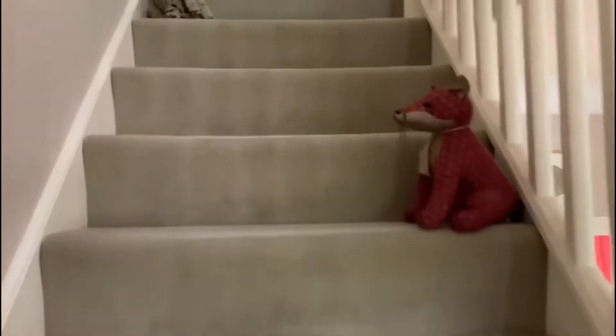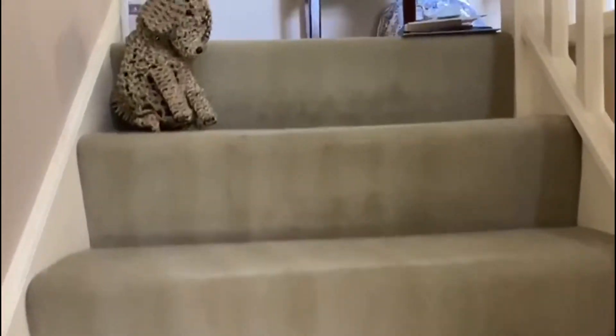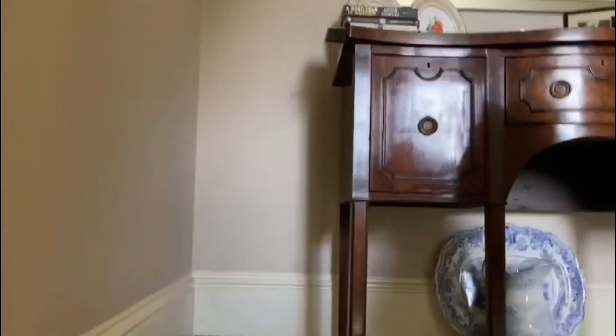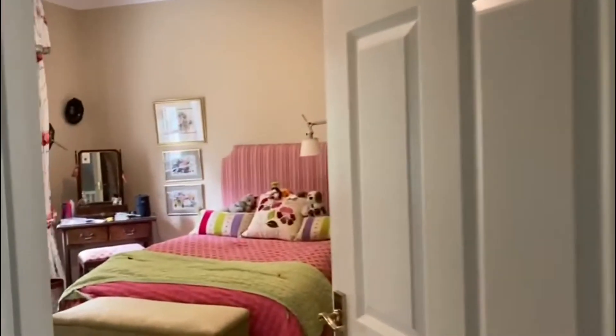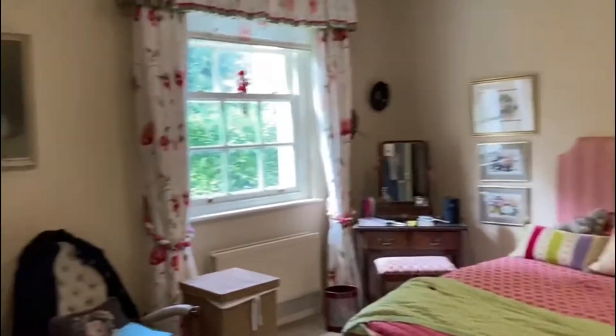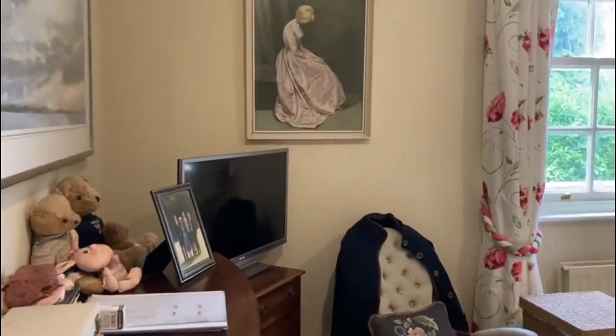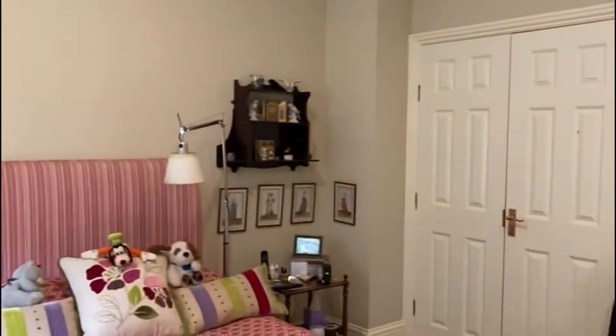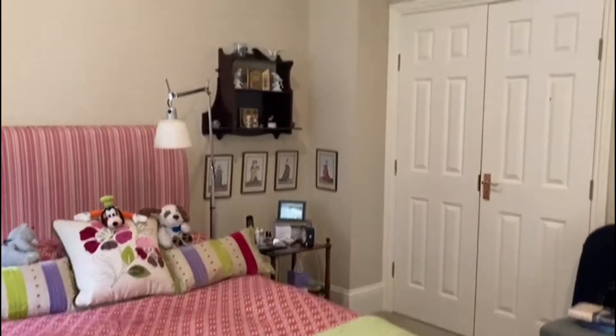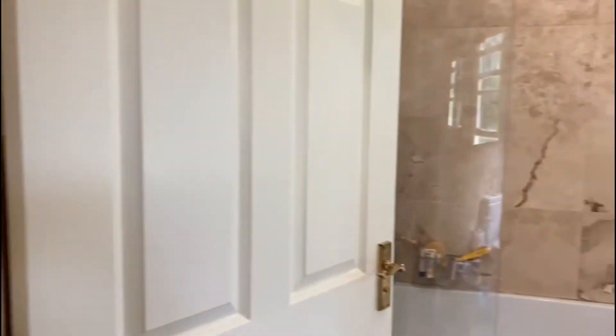Let's move upstairs now. We're coming up onto the first floor — a very gracious landing with high ceilings and tall skirtings. Bedroom one is a good size double. It has a range of fitted wardrobes and it also has an ensuite bathroom.